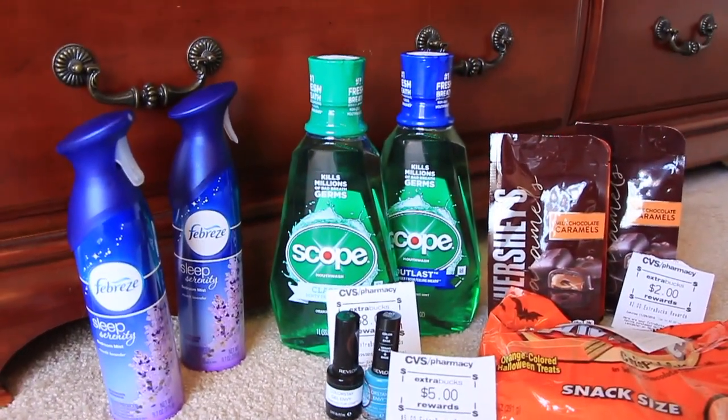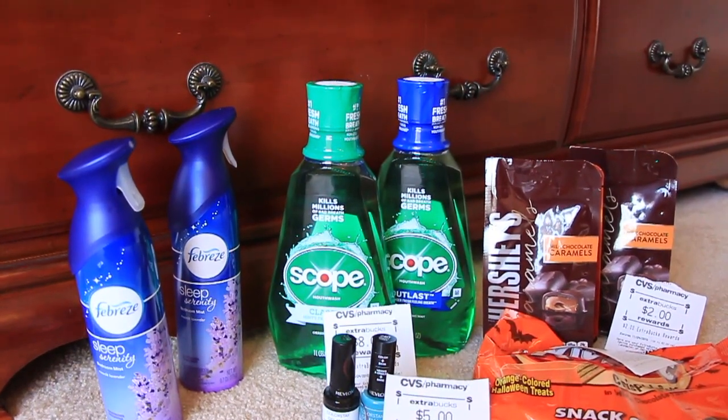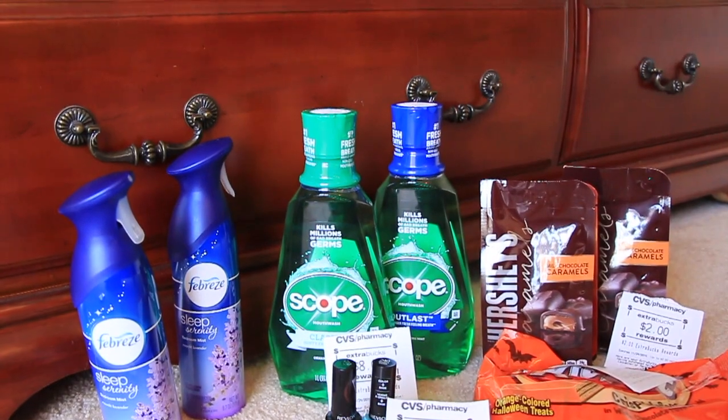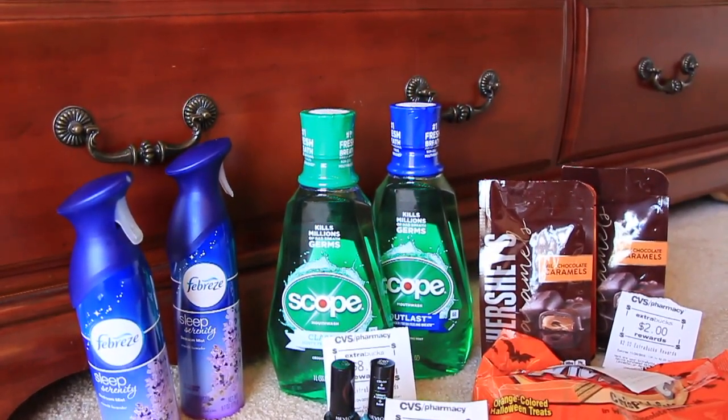The Scope this week was on sale for $4.79, and when you buy one you get $4 back. I did have $1.75 off of that, so all in all it was a little tiny money maker.